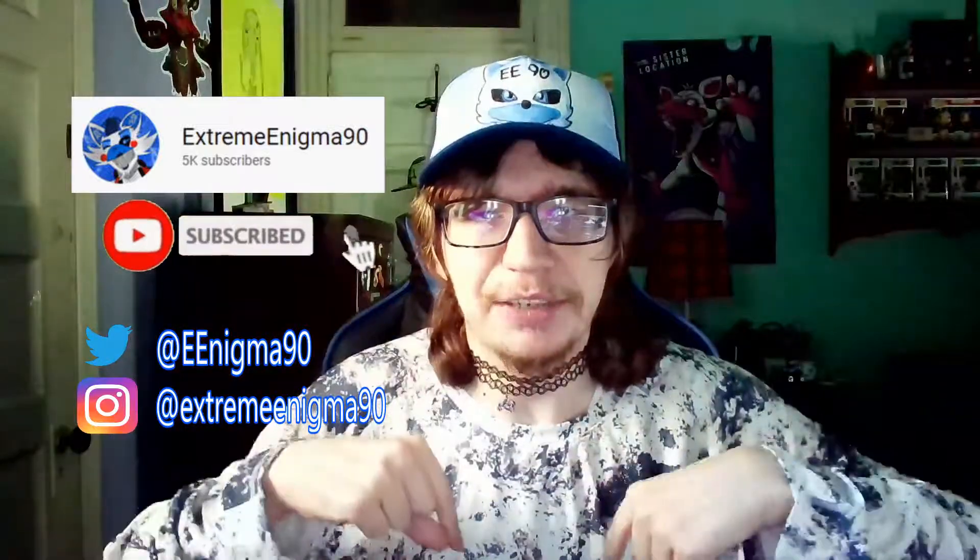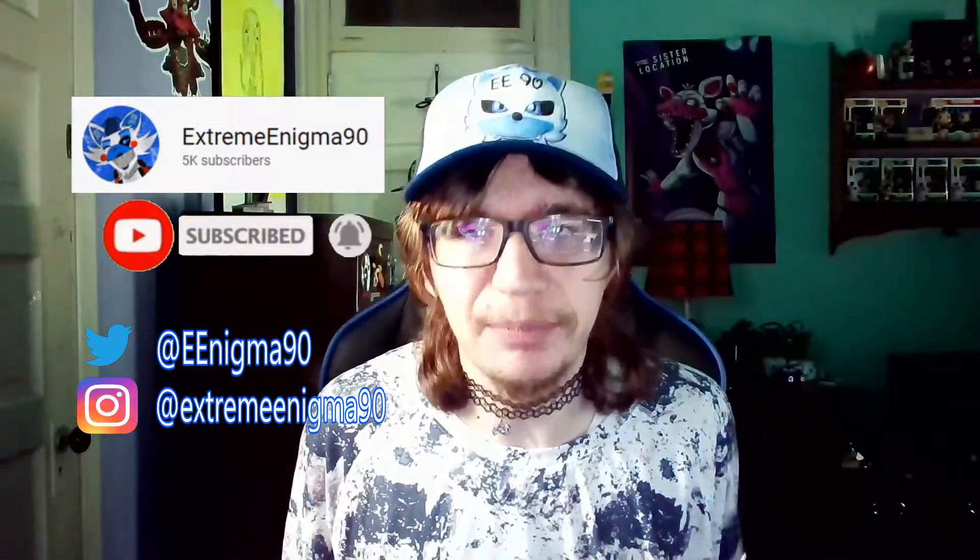Hopefully Mr. Beast, you don't hate me. Anyways, that was my review on the Feastables chocolate bars and the Feastables cookies. I hope you all enjoyed — even though it was just me eating chocolates and cookies on camera. I'll leave a link to Mr. Beast's channel in the description below, and maybe a link to Feastables so you can all get the chocolate and cookies, even though they're being sold at Walmart all over the U.S. Hope you all enjoyed — leave a like, comment down below what other snacks you want me to review, and please subscribe to my channel. I'm Extreme Enigma 90, and I'll see you all in the next video. EE90 out.